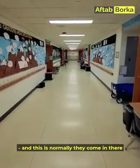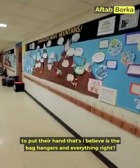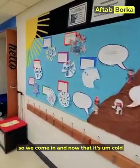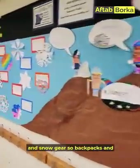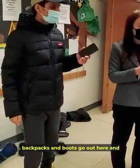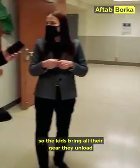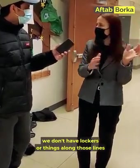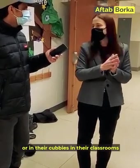This is the area where children come in and hang their gear. Since it's cold in Michigan, they have snow pants and snow gear. Backpacks and boots go out here and coats go in there. We don't have lockers — the kids keep all their materials with them or in their cubbies in the classrooms.